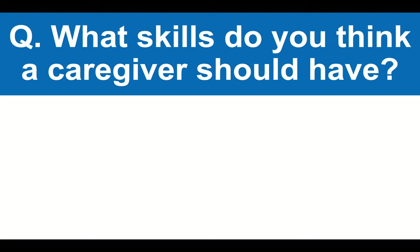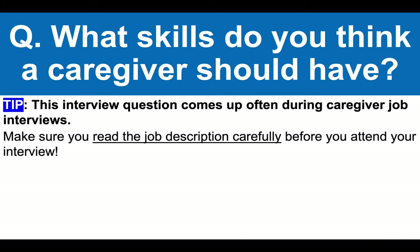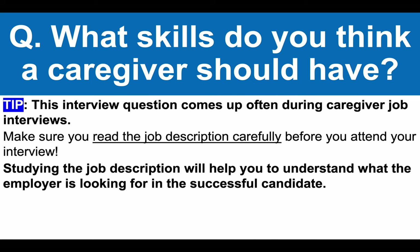What skills do you think a caregiver should have? This interview question comes up often during caregiver job interviews. My advice is to make sure you read the job description carefully before you attend your interview because by studying the job description, it will help you to understand what the employer is looking for in the successful candidate.